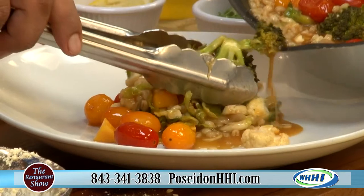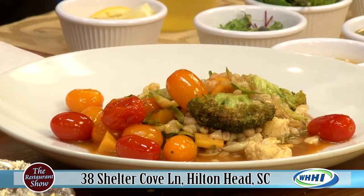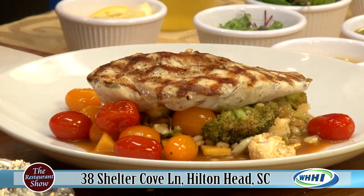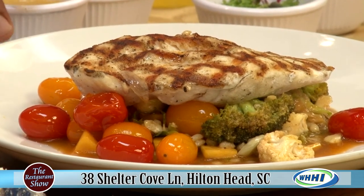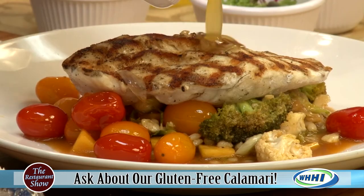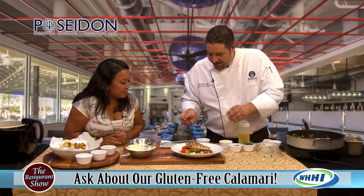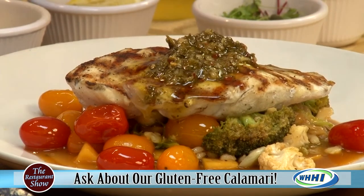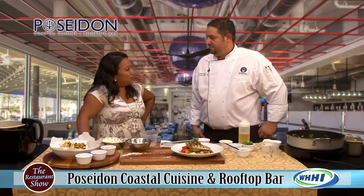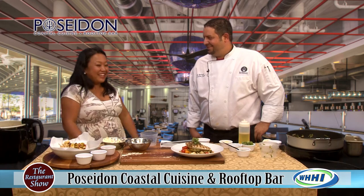At Poseidon you have lunch, early dining, dinner, happy hour, and brunch — every single time you'd like to eat, they're going to be open. They do take reservations — you can call or go through OpenTable. We're finishing the dish with miso brown butter, gremolata oil made from fresh herbs, garlic, parsley, and extra virgin olive oil, topped with a little micro basil. Check out Poseidon at Shelter Cove — Coast to Coast Hospitality.